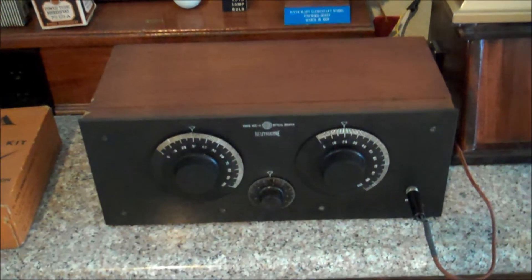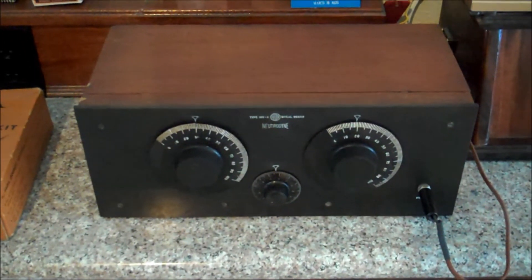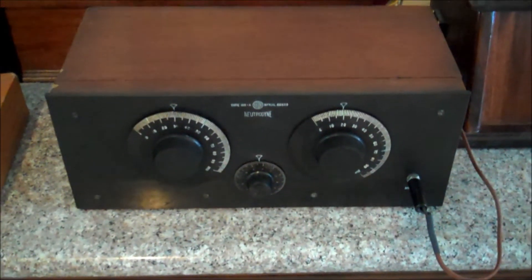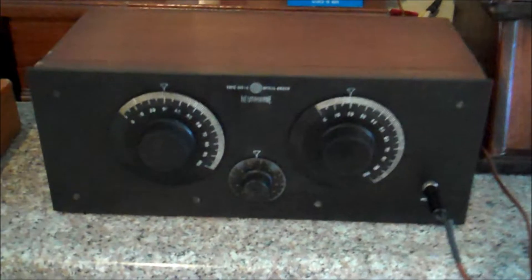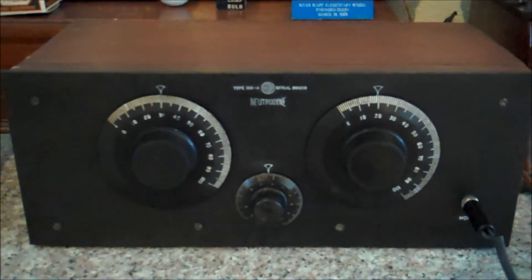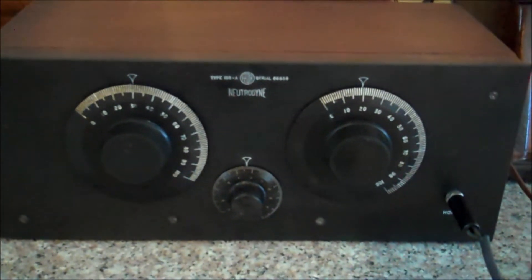This is an extremely rare radio. The Feta Company made a lot of them because they were inexpensive, so more people could afford them. But the crazy part is, these things never come up for sale. I never see these — this is the second one I've ever seen come up on eBay. And you can believe, it was expensive.